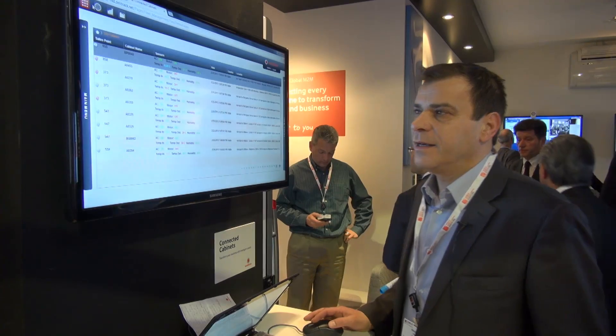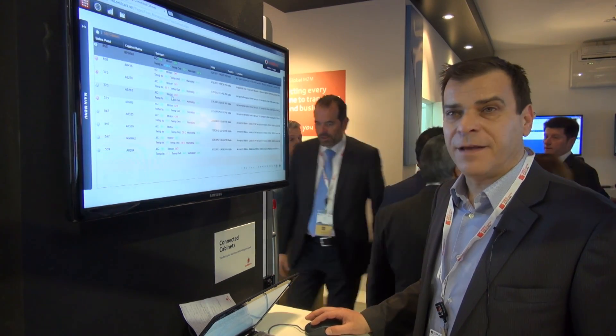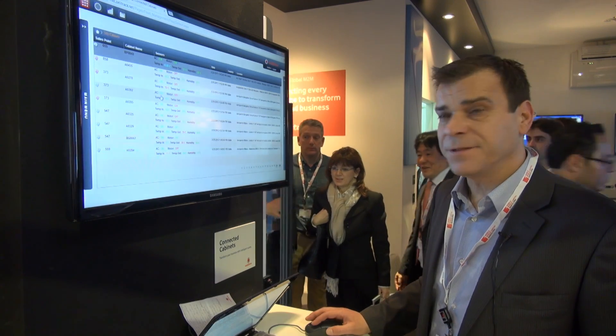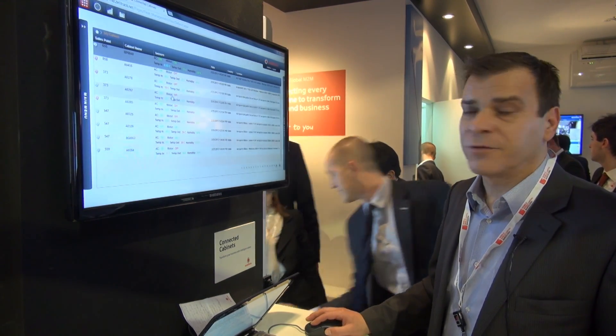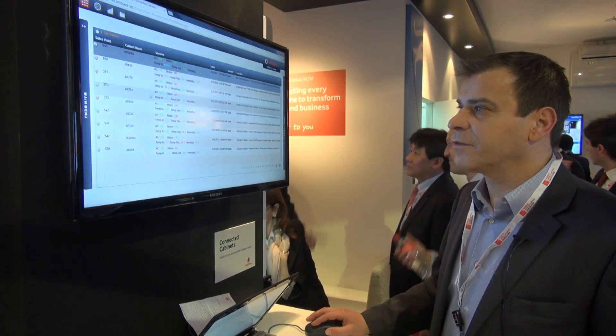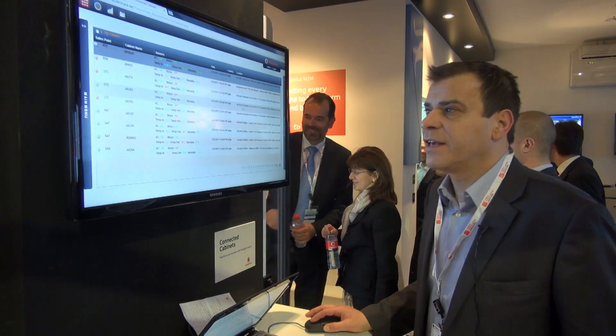We can see in real time the operating conditions of the freezers: whether it is connected to power, whether the motor compressor is running or not, inside temperature, outside temperature, humidity, and location.